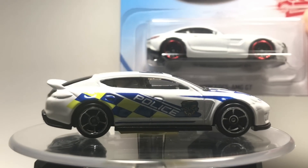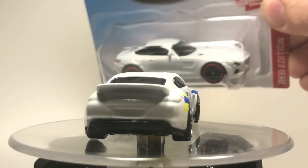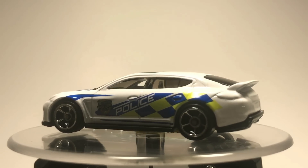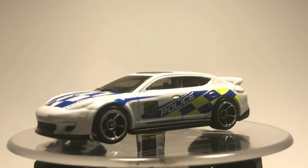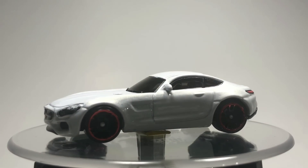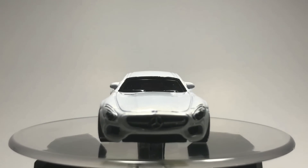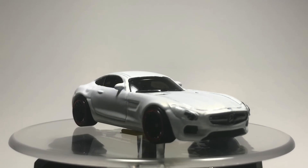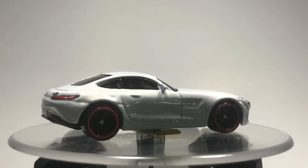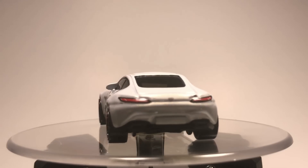Next up, we have the 2015 Mercedes-Benz AMG GT from the Target Red Editions, in white with red ribs. I think this might be the best color for the AMG to come out in, all time. This white looks absolutely amazing on this car. I am a fan of white supercars, obviously, so this thing has a special place in my heart because it looks absolutely amazing.